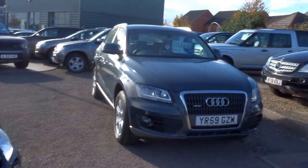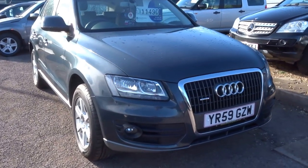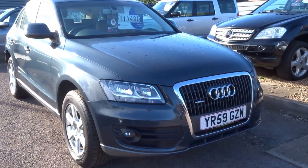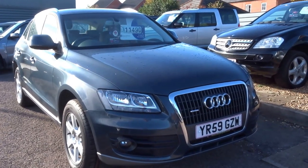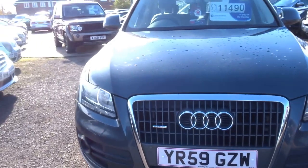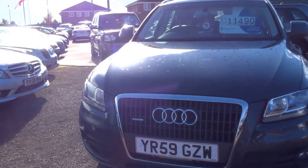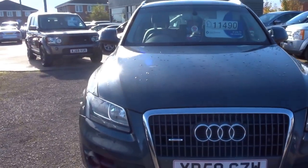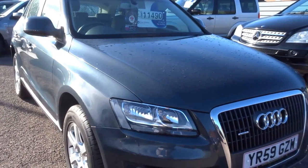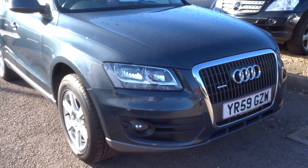Hello and welcome to Country Car. My name's George. I'm just going to do a brief presentation on this lovely grey Audi Q5 that we have in stock. It's a 59 Reg, 2 litre diesel. This particular engine returns an MPG of 42, with a torque figure of 258 foot-pounds and 168 brake horsepower, insurance group 22. Road tax for the year on this particular car is £210.